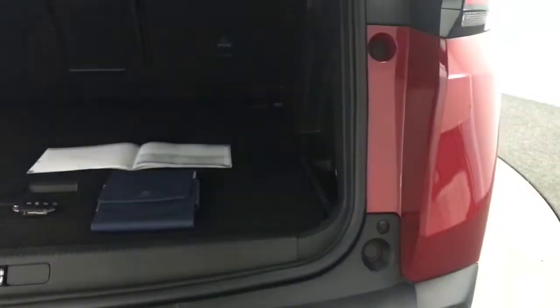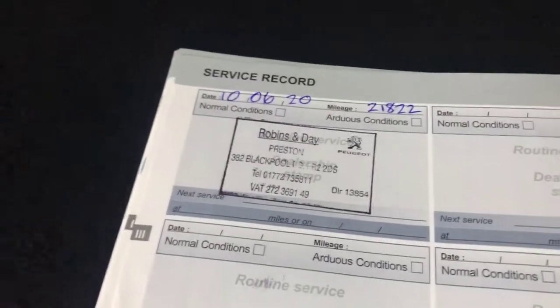Just show you in the boot. One former keeper. It has got full stamped Peugeot service history. Two remote keys and all the handbooks are present as well. So it literally wants for nothing.